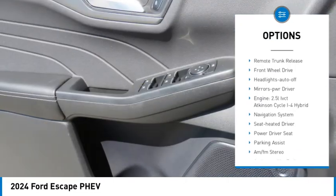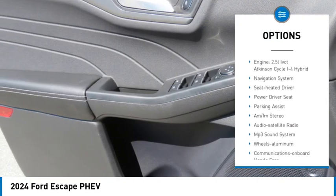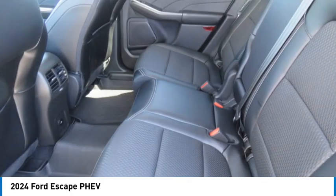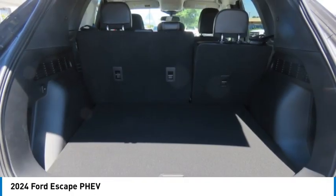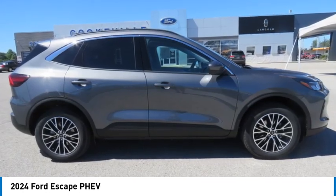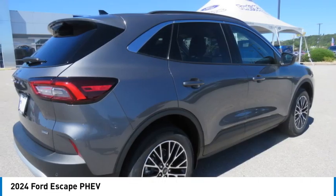Daytime running lights, remote keyless entry, fog lights, remote trunk release, front wheel drive, headlights auto off, and mirror memory. Searching for a dependable vehicle that looks great too? You found it — so stop in today.